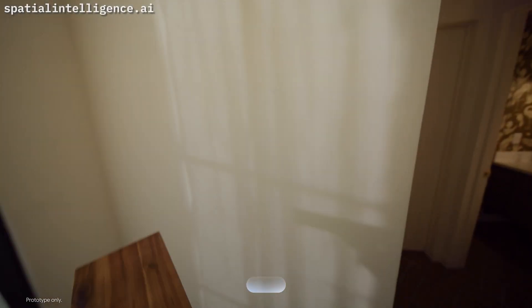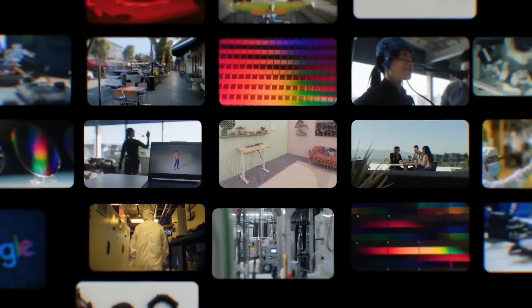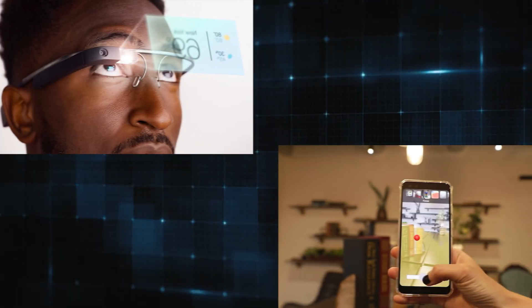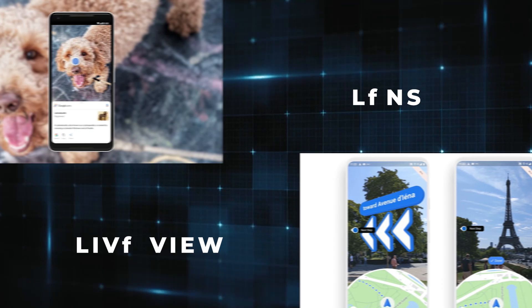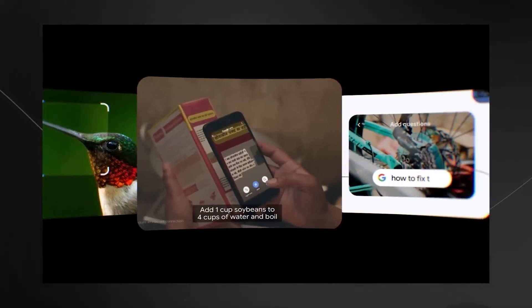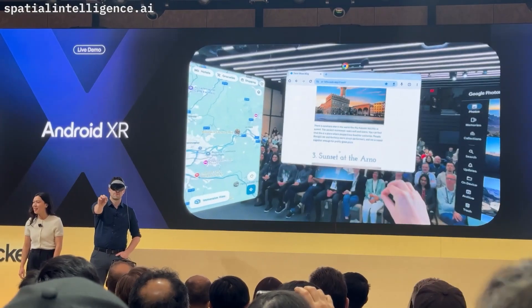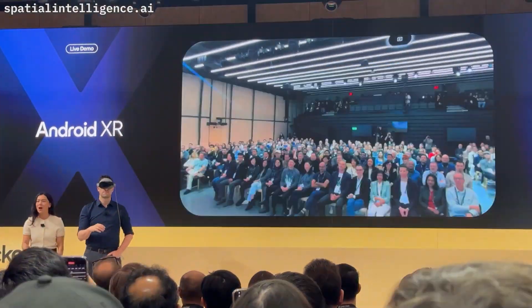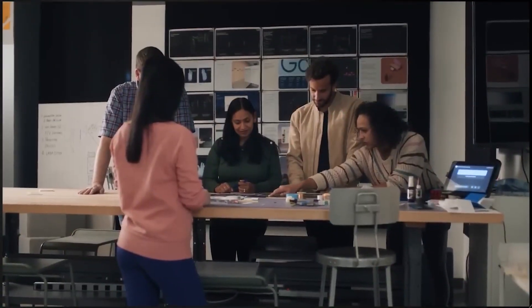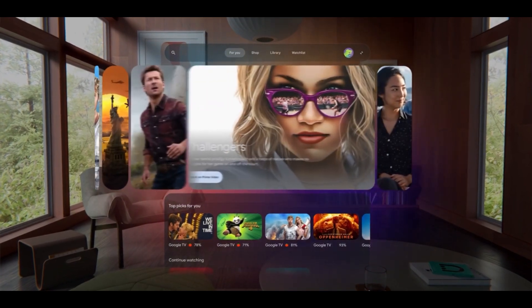Android XR won't just make things look cool — it's also designed to make life easier. Google has spent years building up to this moment, starting with projects like Google Glass, ARCore, and tools like Lens and Live View. These technologies already help people in amazing ways, like translating text instantly or navigating complex environments. Now Android XR is taking all those tools and combining them into a single platform. Developers also get access to some of the best tools out there, so they can create even more incredible apps and experiences.